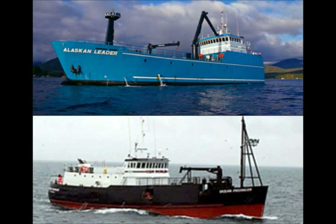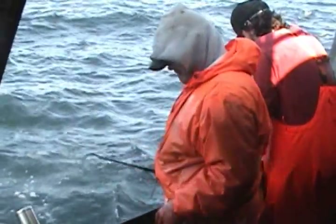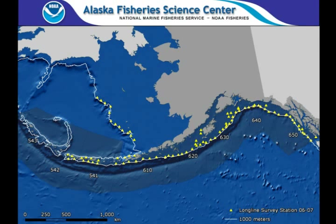Each summer a commercial factory longliner is contracted to conduct the survey over approximately 80 days. The same locations have been fished every year since 1979, making the survey one of the oldest time series of groundfish abundance in Alaska.